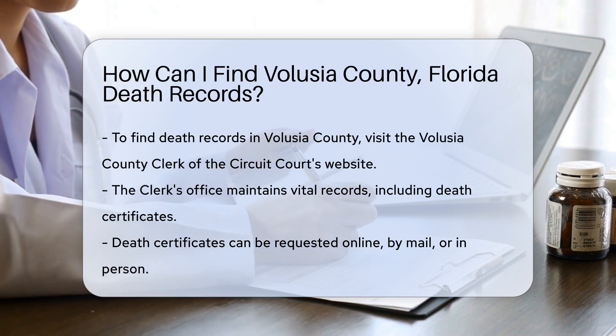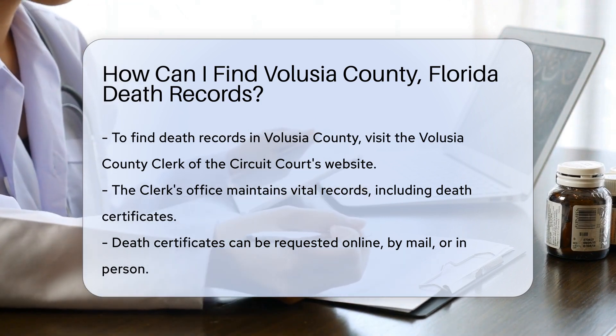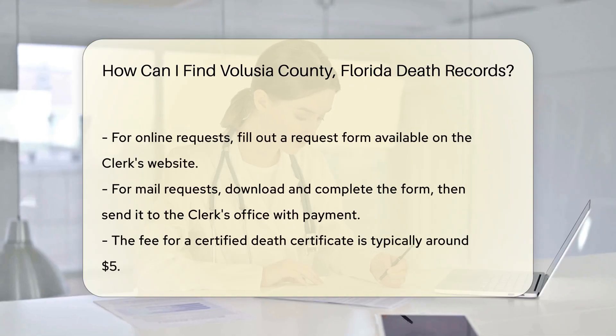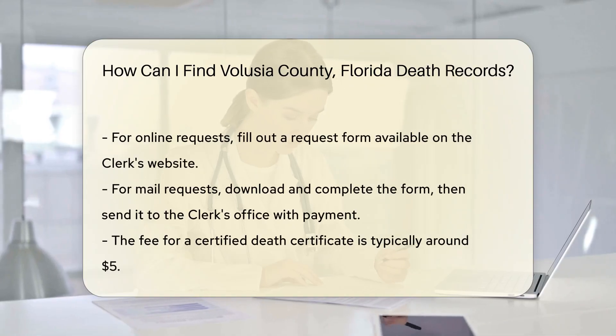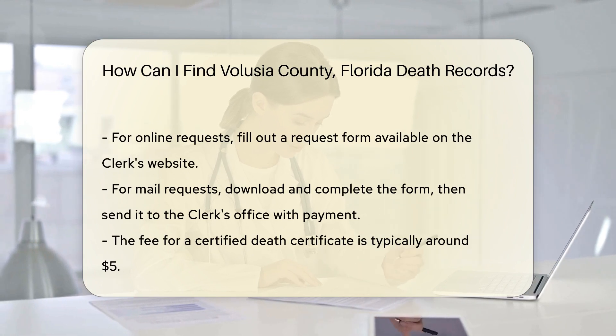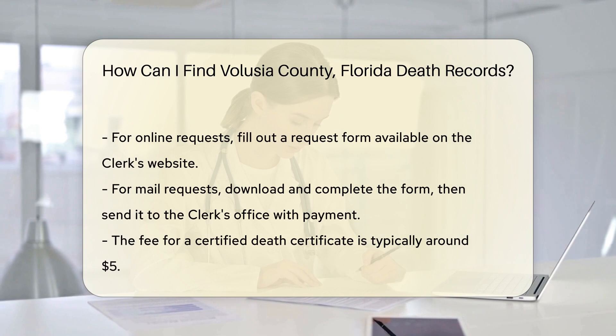If you choose to go online, you will need to fill out a request form available on their website. For mail requests, download the form, complete it, and send it to the clerk's office with a check or money order for the fee. The fee for a certified death certificate is typically around $5.